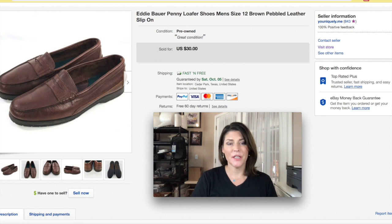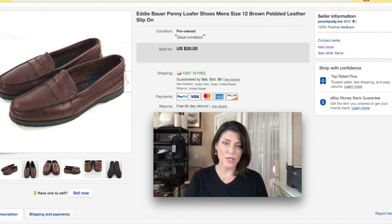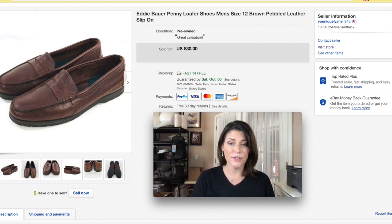Eddie Bauer is not a brand I specifically look for, but if it's in good shape and a specific style of shoe or jacket, I'll purchase it. They're made well and some people do search for them — you just need to know your profit margin and keep your buy-in price right. These penny loafers I got $30 for with free shipping. Somebody messaged me asking if I'd take $30 with free shipping and I changed it for them. I probably paid a dollar or two, but I made a profit so they're out the door.